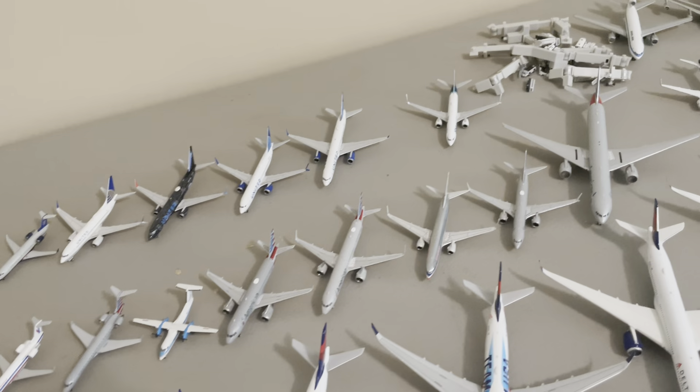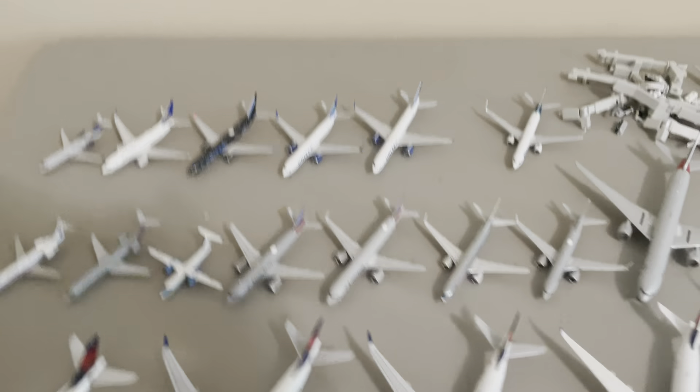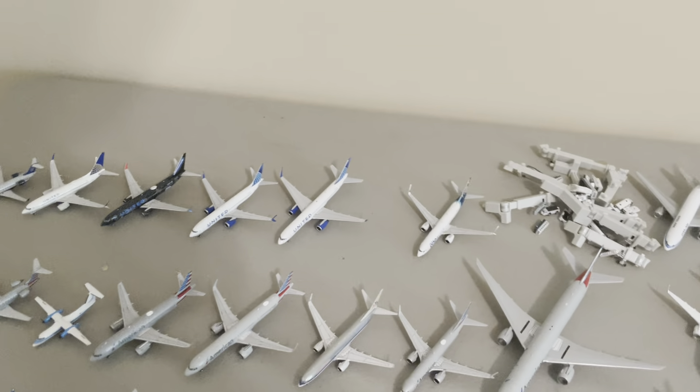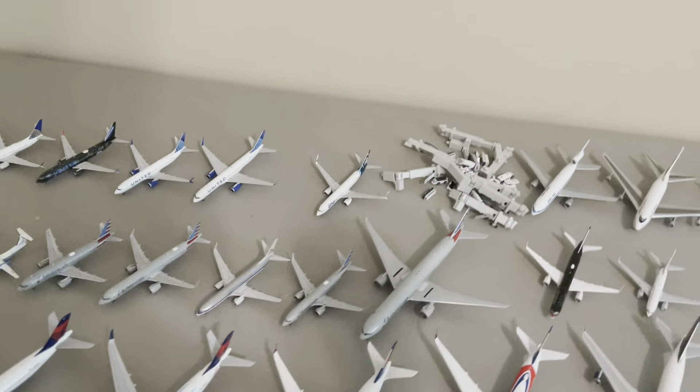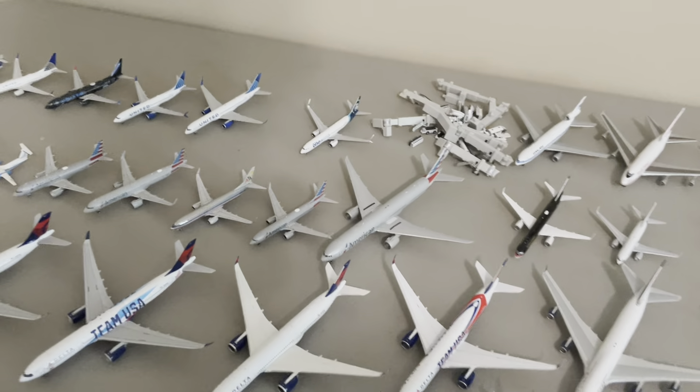So my plan for the American fleet is to grow it some — get a 319, maybe get a standard A321, get a 757, and get at least a 787 as well.